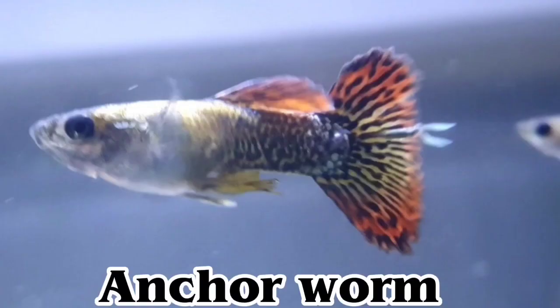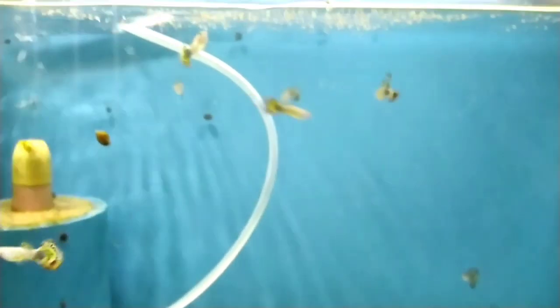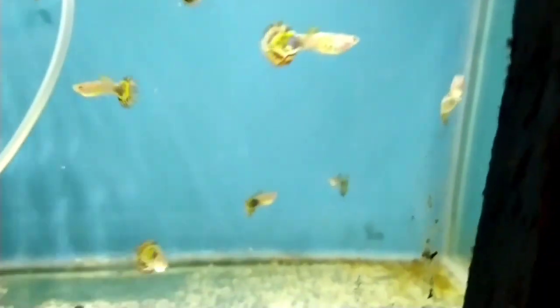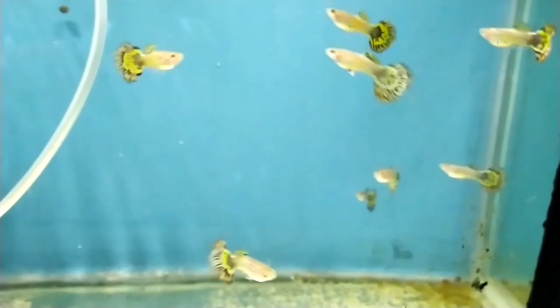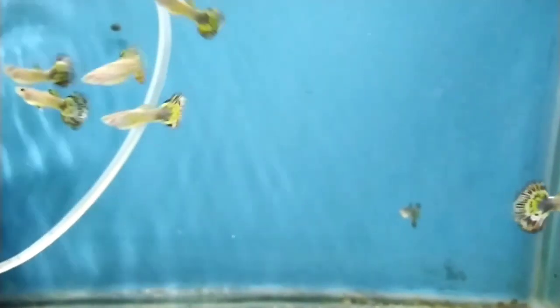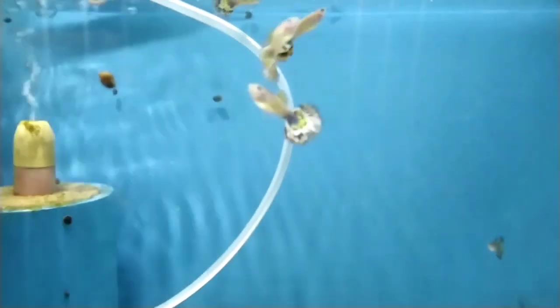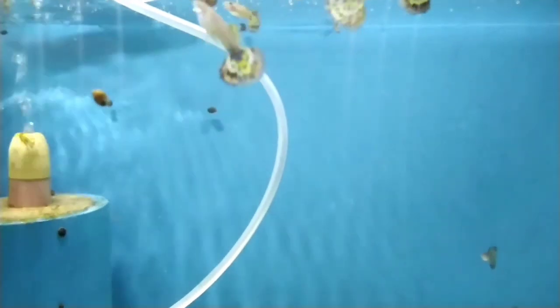Number 10: Anchor worm. Anchor worms are not actually worms, but a freshwater crustacean copepod parasite that embeds into the fish's skin and has a worm-like tail that sticks out of the skin. The head of the parasite is under the fish's skin and has an anchor-like appendage that holds it in the skin. The best way to prevent anchor worms is to inspect or quarantine new fish. Manually remove anchor worms by pulling them out, and make sure to swab the wounds left behind with something like methylene blue or salt.